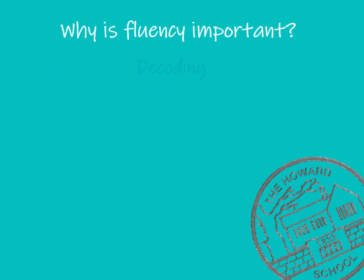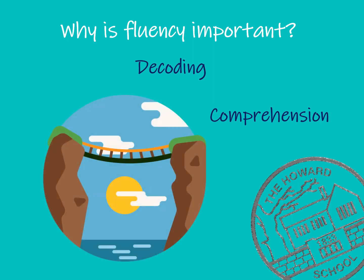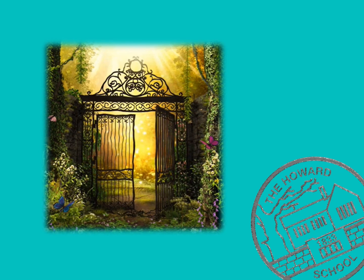Finally, why is fluency important? Fluency is the key to a stronger understanding. Once we are fluent readers, we can pay more attention to the detail of reading rather than just the words on the page. Fluency is the bridge between decoding and comprehension. Most importantly, fluency is a gateway to a love of reading. We enjoy reading the most when we can get lost in the world of a new story, and being fluent allows us to do just this.